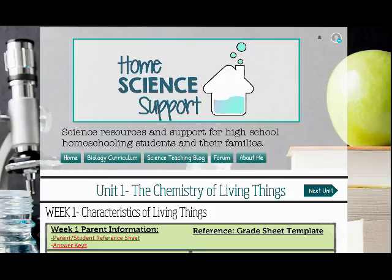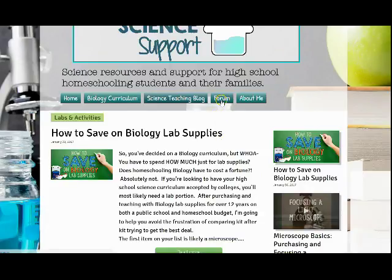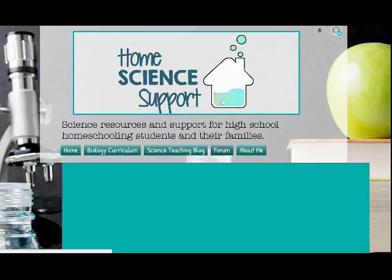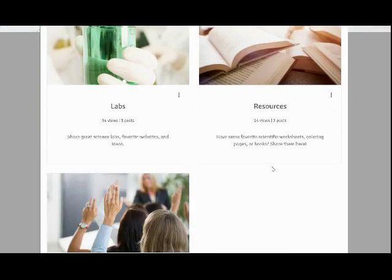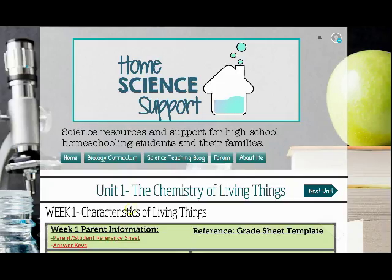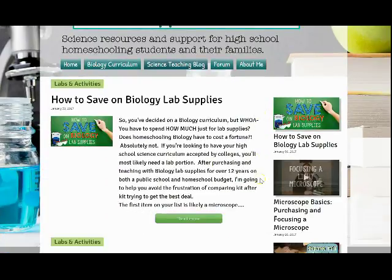You can also use our website to get encouragement and community support through our forum. The forum provides topics and threads that may be of use to you as you complete your biology curriculum. You can also find additional tips and inspiration on our science teaching blog as your high schooler works through science at home.